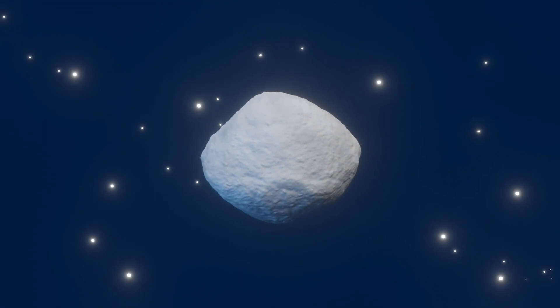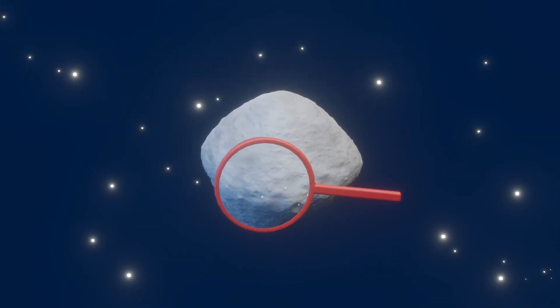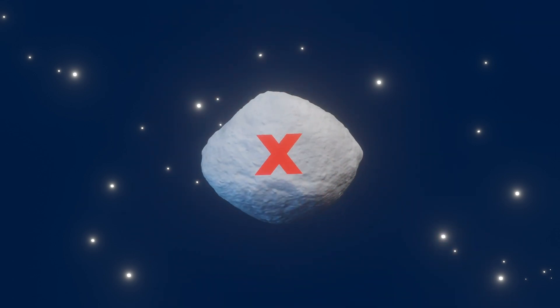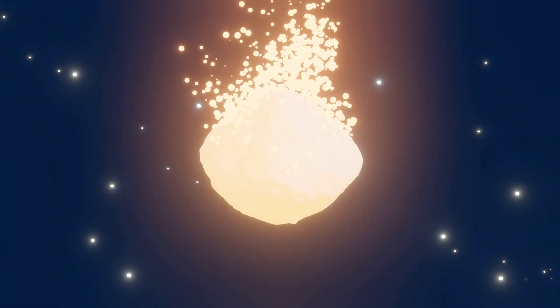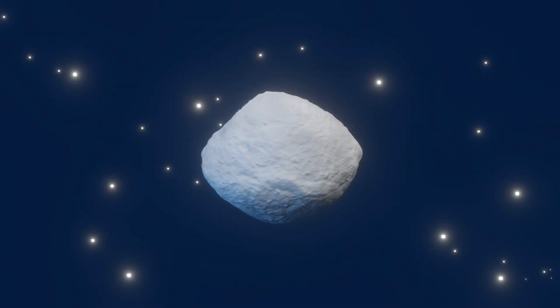The team tested a few different theories to determine the origin of these boulders. First, it's possible that the boulders were originally part of Bennu or its parent body. However, this is unlikely based on how pyroxene is created. This mineral typically forms when rocky material melts at high temperature. Bennu is composed of water-bearing minerals, so it wouldn't have experienced very high temperatures in its history.